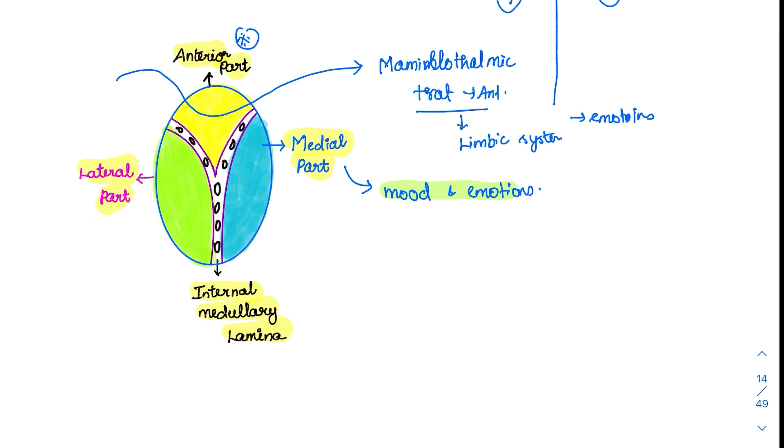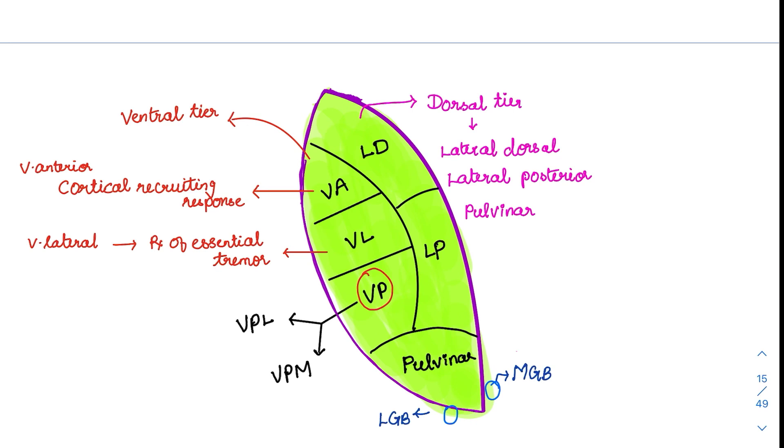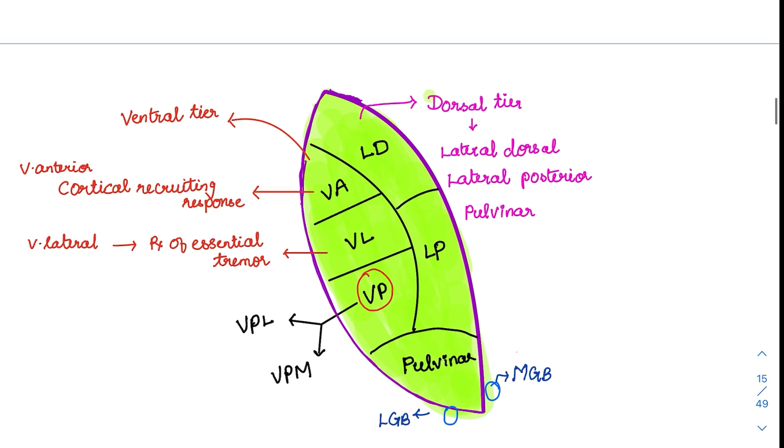The lateral part has different nuclei to remember, organized into two tiers: the dorsal tier and the ventral tier. Starting with the ventral tier: we have VA (ventral anterior), ventral lateral, and ventral posterior. Ventral anterior is very important for cortical recruiting response, handling connections to and from the thalamus to the cortex. Ventral lateral removal was done as a treatment for essential tremor.